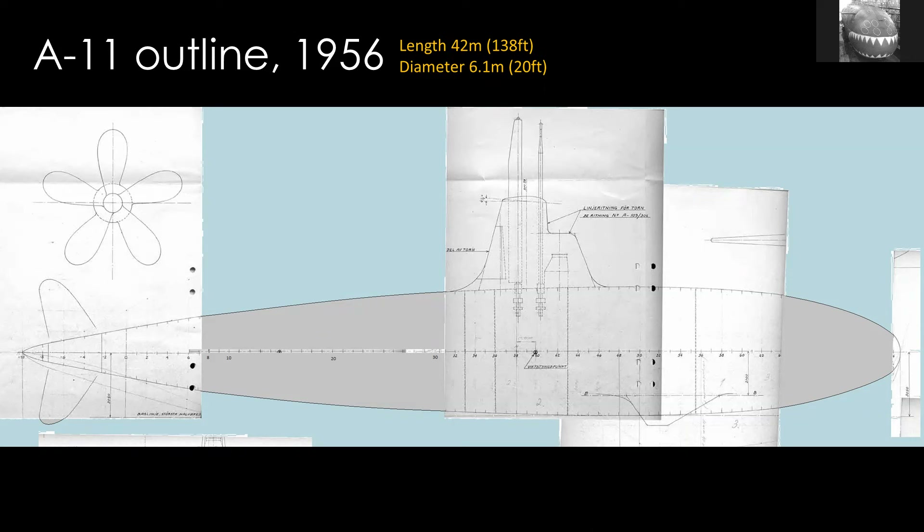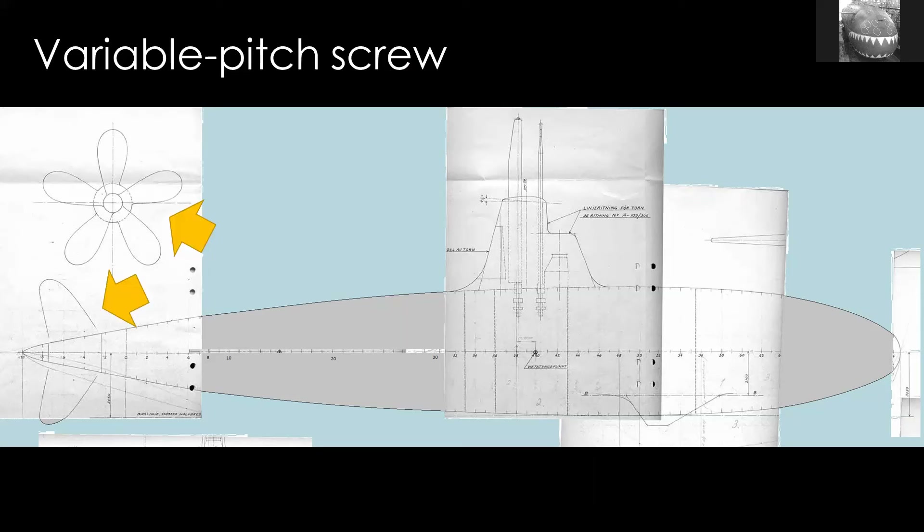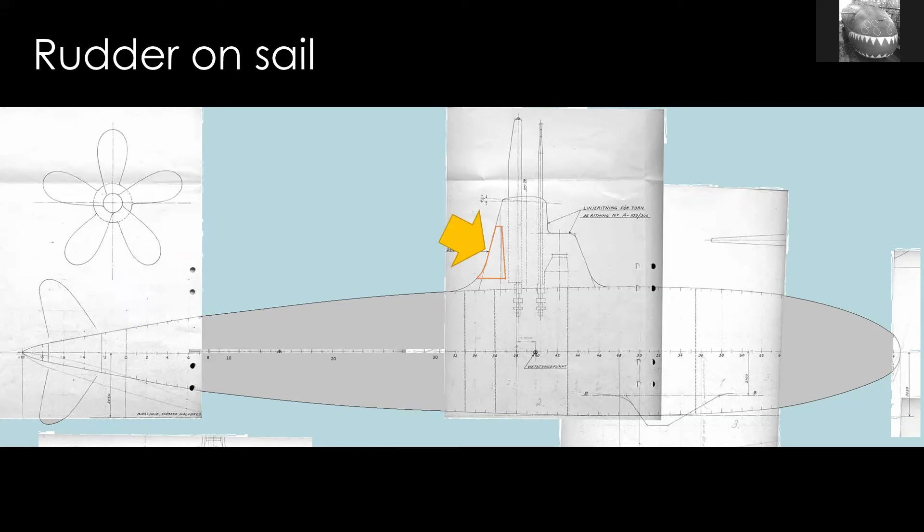Another really interesting feature is that it doesn't have normal rudders and hydroplanes at the back — none of the control surfaces you see on every other submarine. Instead, it has a very large variable pitch screw or propeller, and they would vary the pitch to act a bit like thrust vectoring — really forward thinking at the time. Also, at the back of the sail there's a small rudder on the fin rather than at the back of the submarine, a feature actually borrowed from USS Albacore. This really shows how closely connected Swedish designers were to US research, almost in real time.